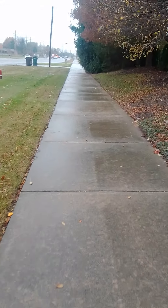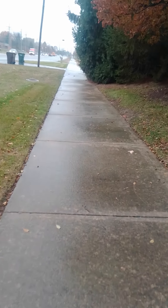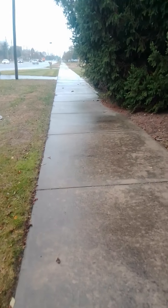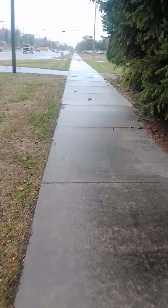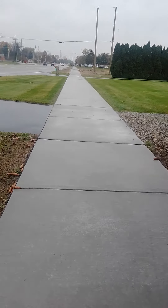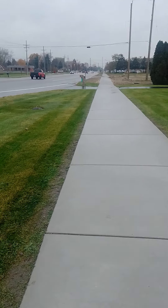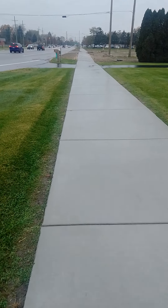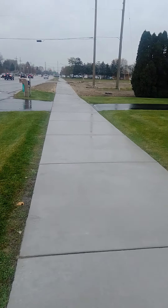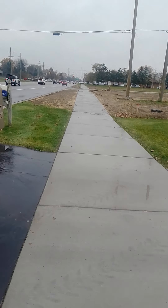Hello everyone. I am taking this video to show you a new city project that they had going on about a month ago. We're coming up to an empty lot up here and there was nothing here. Right when you get past that mailbox right up there, there was not even a sidewalk. It was just this plot of dirt. The electric poles were there and the little tiny road was there.